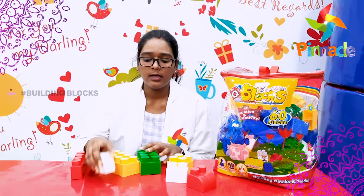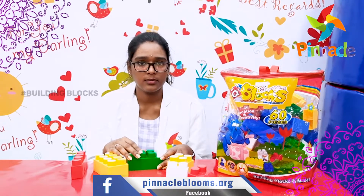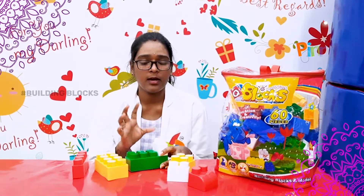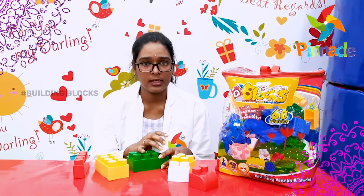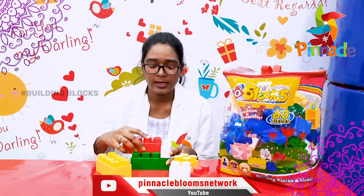You can do different sizes in the blocks, you can increase the complexity level, and you can increase space perception. You can also work on attention and concentration here.